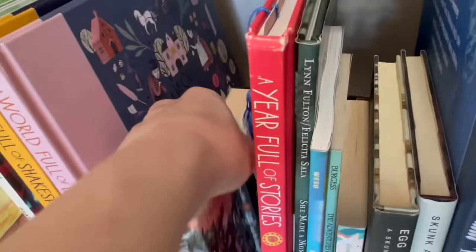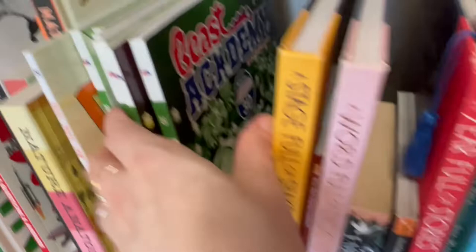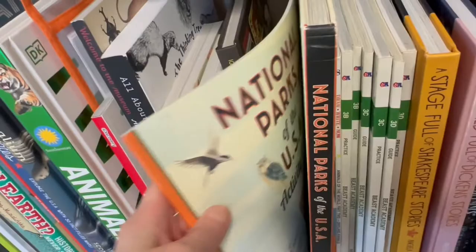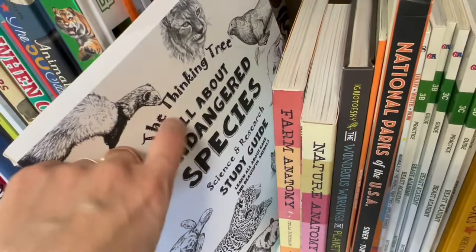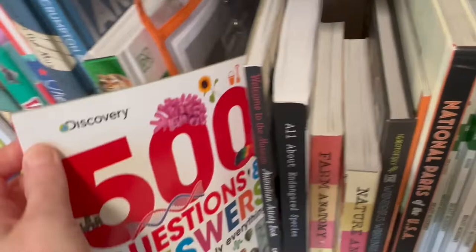And then more read-alouds — A World Full of Dickens Stories, A Stage Full of Shakespeare Stories. Here are our extra Beast Academy workbooks, our extra Draw Right now that we'll start after we finish the one we're on. Here's Geography. And then here is our Blossom and Root section — we're studying the Animal Kingdom. Nature Anatomy, Farm Anatomy, The Thinking Tree, Endangered Species — that one we got on our own, it wasn't part of Blossom and Root. I have a whole Blossom and Root science video. We use this as a science starter at the beginning before science. Here's Blossom and Root, DK Animal, Animal Atlas, Animalium.